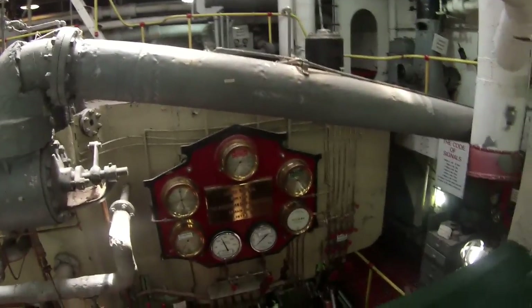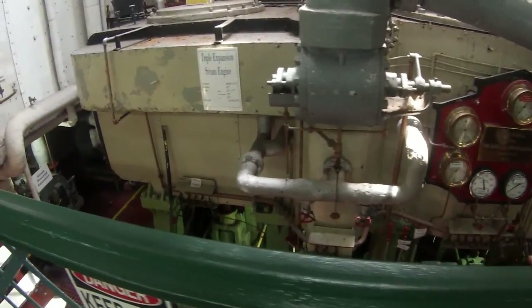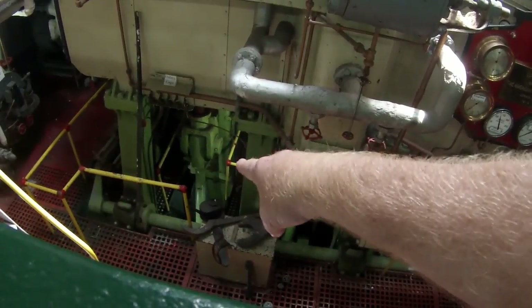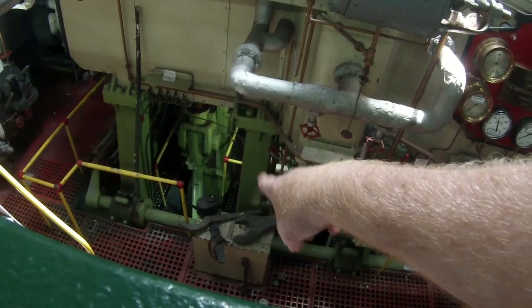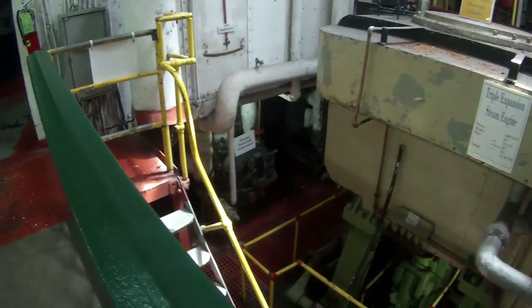There's the engine — the steam engine. You can see the coupling down here that would go down to the drive shaft to drive the propeller. They also had steam-powered generators to go electric.